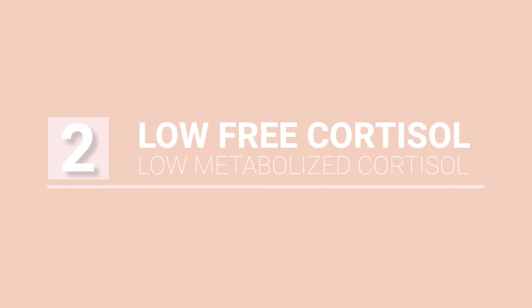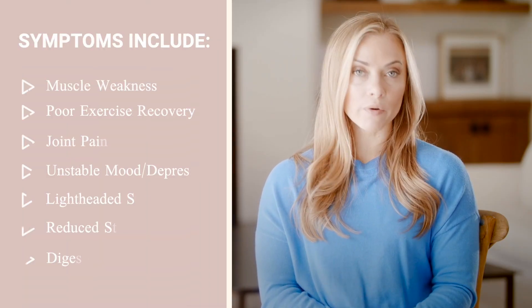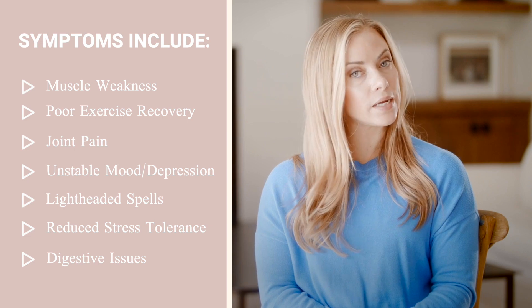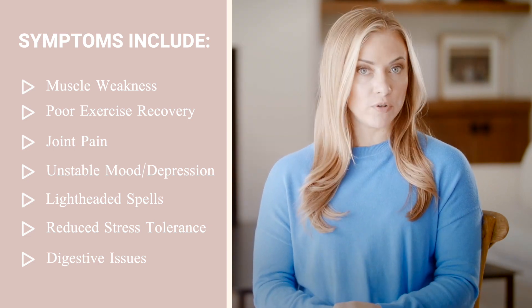Moving on to dysregulated cortisol pattern number two: low free and low metabolized cortisol. This is most likely a communication error between the brain and the adrenals — what's typically called true adrenal fatigue or adrenal dysfunction. Symptoms of low free and low metabolized cortisol include muscle weakness, poor recovery from exercise, joint pain, unstable mood and depression, getting shaky or lightheaded upon standing, reduced stress tolerance, and digestive issues and food intolerances.